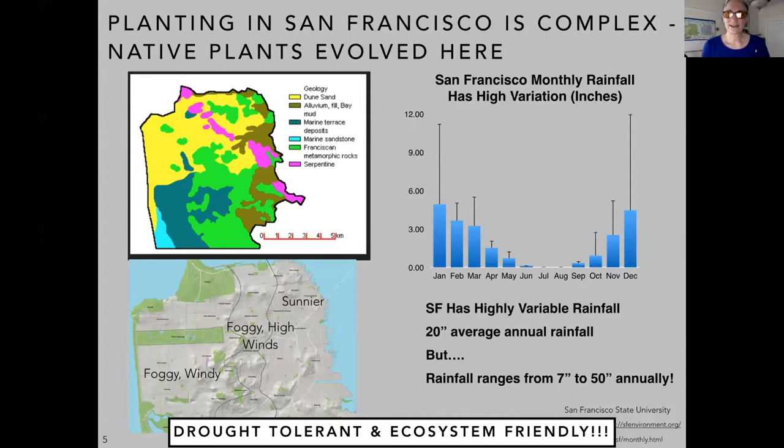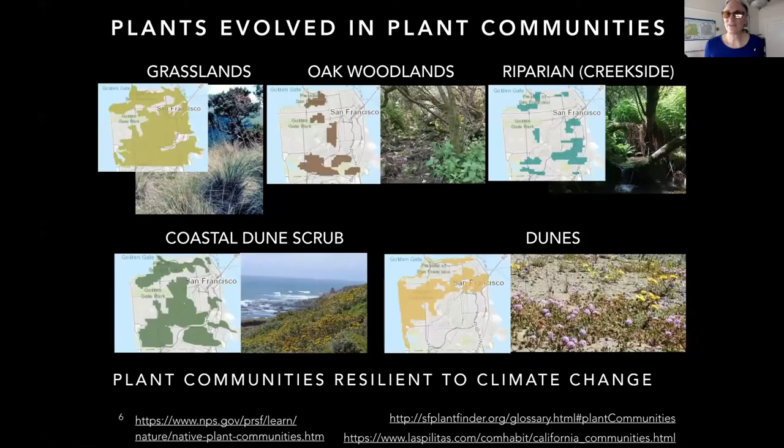Our native plants are drought tolerant and ecosystem friendly because they evolved here. They evolved together in plant communities to help each other be resilient to climate change. We've got native grassland communities, oak woodland plants, and riparian — a fancy word for creekside. Riparian plants are not drought tolerant and want pretty constant water. We've got coastal dune scrub and dunes as well. All of these plant communities evolved together.